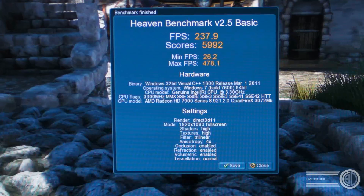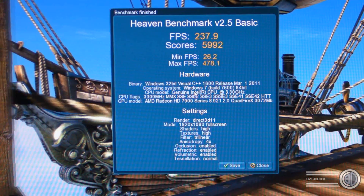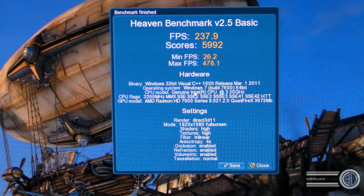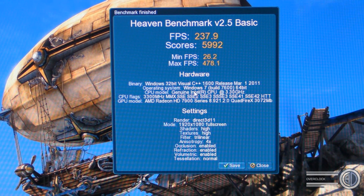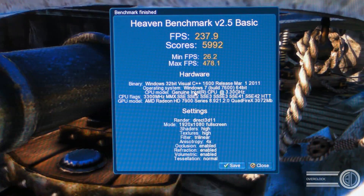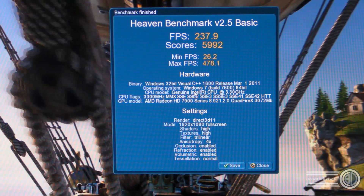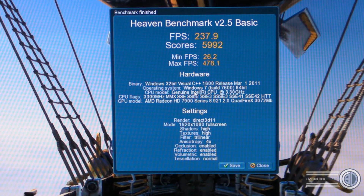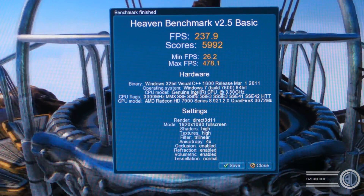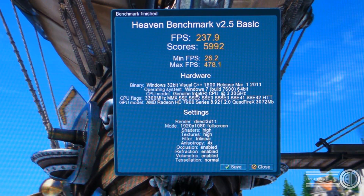You can hear crazy fans in the background — I've got a delta fan on top of the cards to help keep temperatures down and keep things stable, because they're right up against each other. Frames per second: 237.9, and we've got a score of 5,992. Absolutely bonkers scores — that's just an open-and-run result, nothing tuned. Just to see what we could do. I'm going to leave the benchmarks there — that's the last of it.